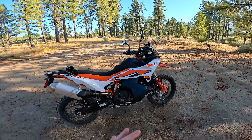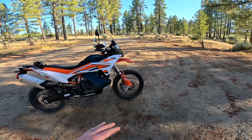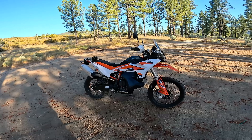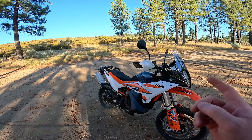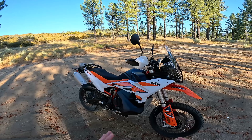So here's what I've got for you here today. Yes, it's another KTM. KTM fans will love this video. Other people, maybe not so much. Now, this is a 2023 KTM 890 Adventure, but it's the R version — the more off-road oriented version of the 890 Adventure.